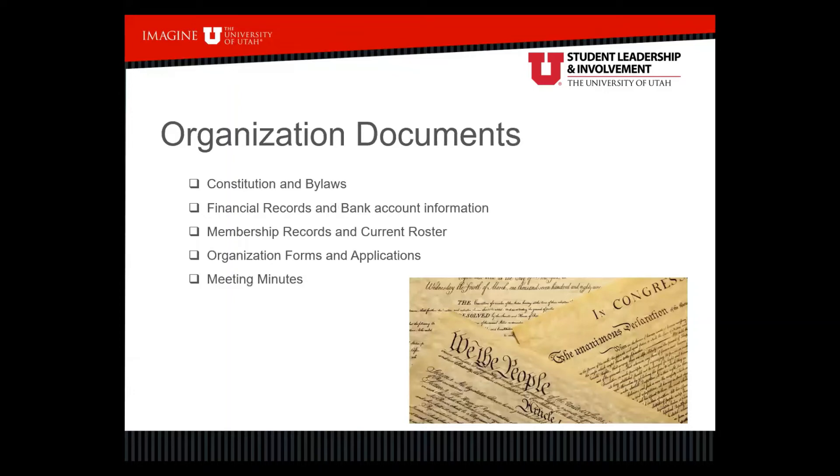Regarding organizational documents, make sure new officers have access to the constitution and bylaws. These documents should be reviewed at least once a year — that's an opportunity for incoming leaders to review them and make necessary changes. Constitutions are living, breathing documents, and it's important they continue to evolve as the club evolves. The constitution also provides a good roadmap for how officers should be running their positions.